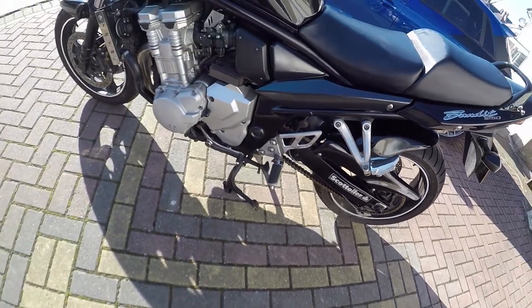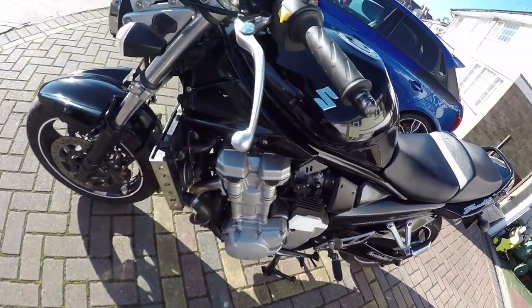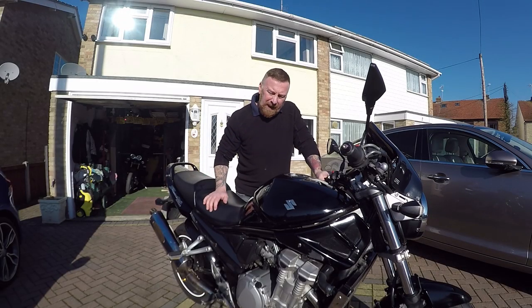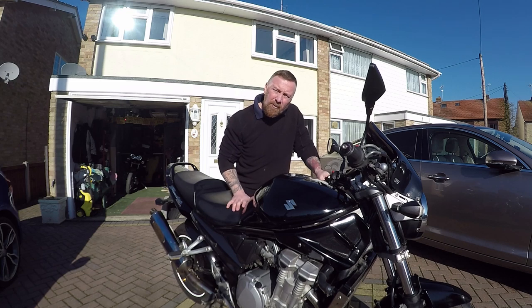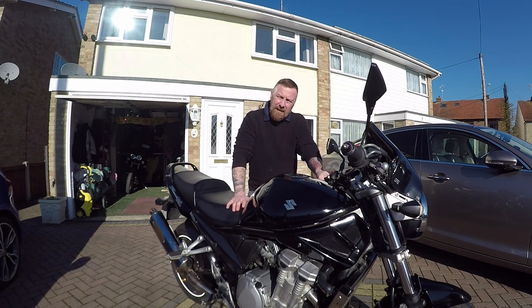Nice chain on it. It's about 230 kilos in weight, but to be honest with you it's quite low — 800mm seat height or whatever it is — so it's perfect seated. It doesn't feel as weighty as some of the big plastic bikes. I think it's very thin as well.